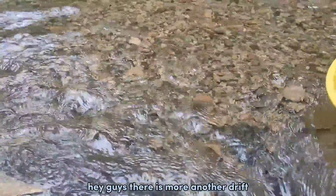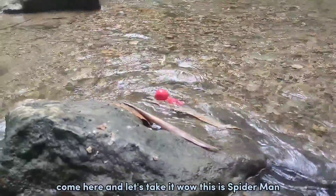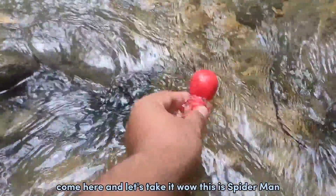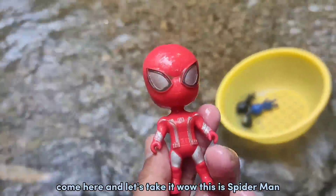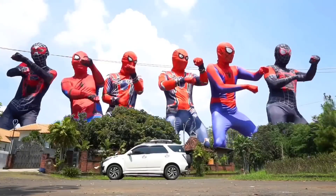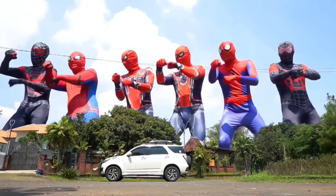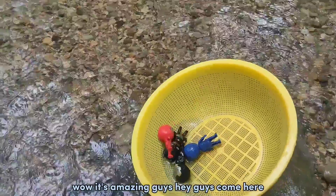Hey guys, there is more — another treat, come here and let's take it! Wow, this is Spider-Man! Wow, it's amazing!